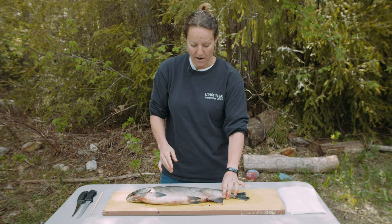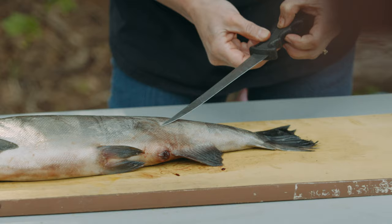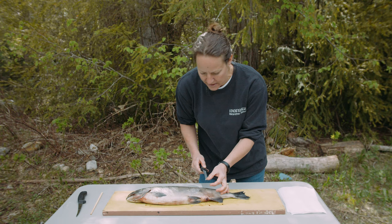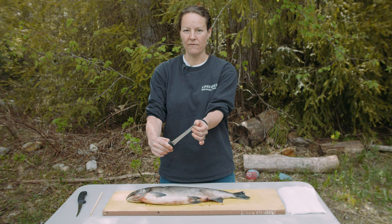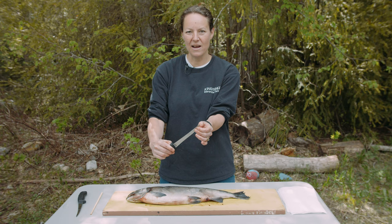Under the slime we're going to find scales. I'm going to try and remove one — these scales act as armor, kind of like having little fingernails all over the side of the fish. Here's one scale. If we look at it under a microscope we'll see rings on it, kind of like a tree, and from those rings we can actually determine how old the fish is.